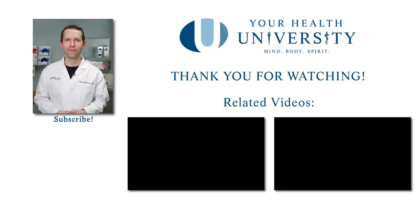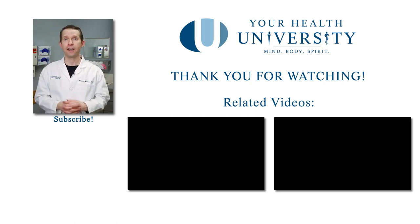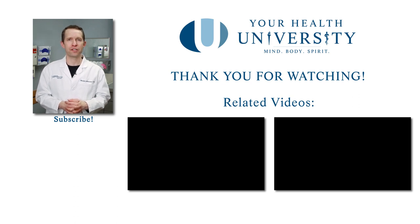Thank you so much for watching this video. If you found it valuable, please subscribe so you can get up-to-date content when it's released, and share it with your friends and family so they have the knowledge they need when going through similar things.